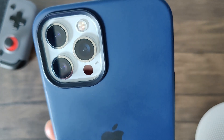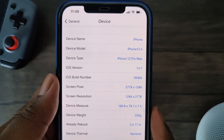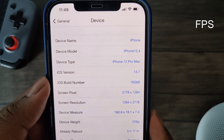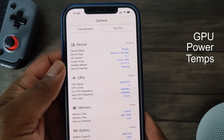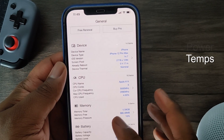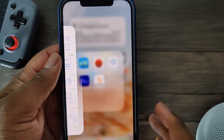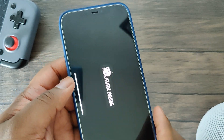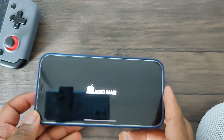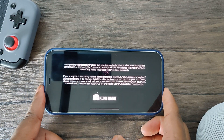Definitely stay tuned for my performance review video. As many of you all know, I'll be testing the usual FPS, GPU usage, power consumption, and device temperature. Definitely check out the end of this video to see these conclusive results. I've also included a real-time FPS overlay during gameplay for those curious and wanting to track FPS results. Thanks again for watching and see you at the end of this video.